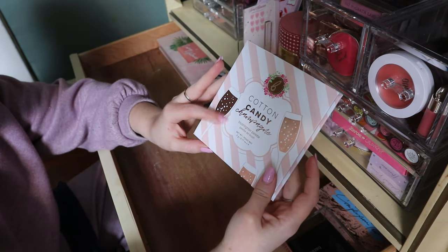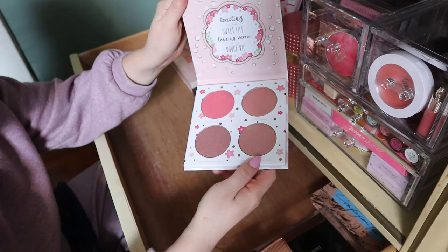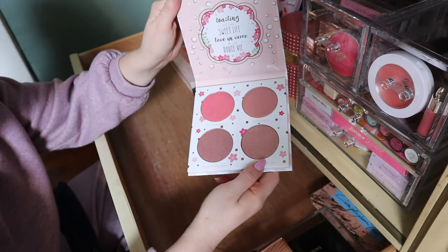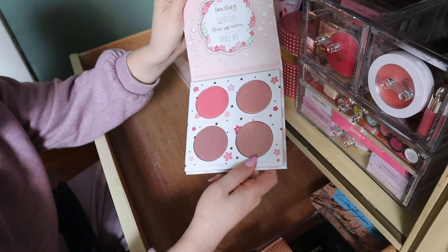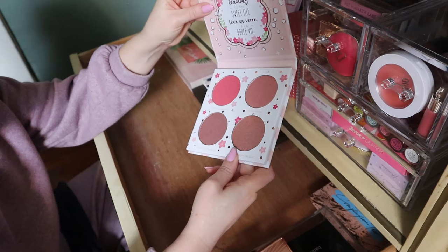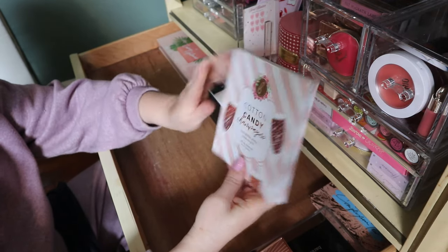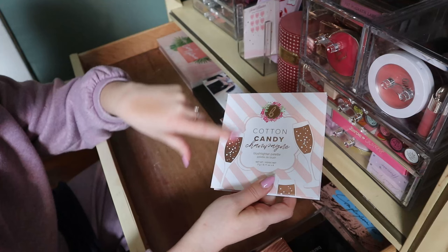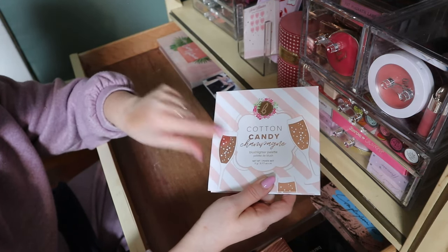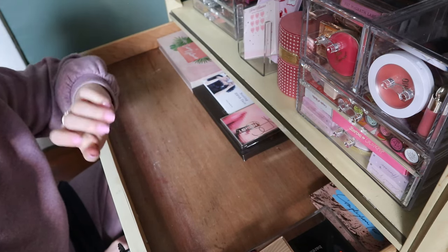Definitely keeping this — I haven't had a chance to use it yet. The Blush Lighter Palette from Beauty Bakery — this is the Cotton Candy Champagne. Someone whose name I'm blanking on loves this palette, and I really like how it looks. I'm going to keep it at least to try it but I'm sure I'll like it. I love the packaging, it's so cute. Side note — this is actually inspiring me for my crafting channel, which I always link in my description if you're interested.